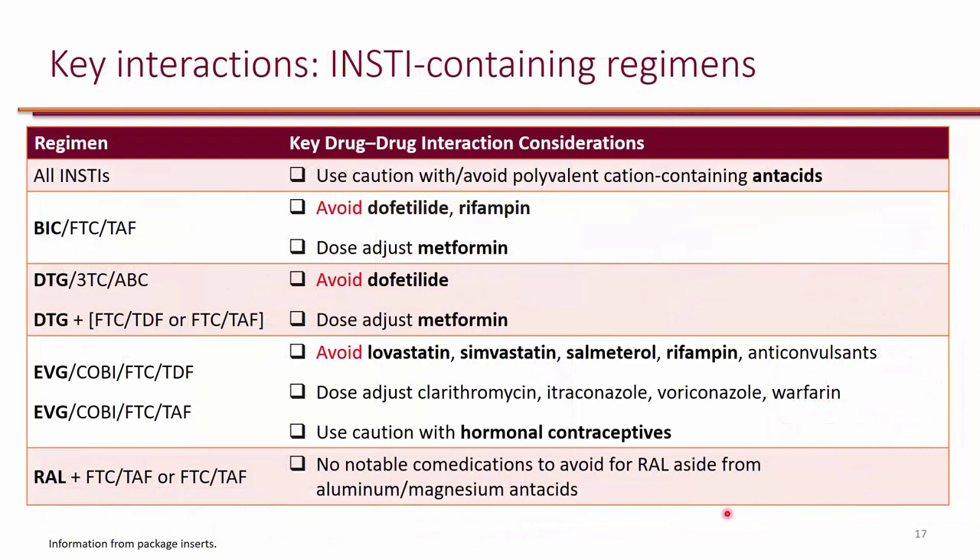Looking at some clinically significant drug interactions: all integrase strand transfer inhibitors will interact with cations like antacids. Any polyvalent cation-containing product — like aluminum or calcium — will actually bind to integrase inhibitors and prevent their absorption. For that reason, anything that contains a polyvalent cation should be avoided or spaced out by two hours — two hours before or after giving integrase strand transfer inhibitors. All four of them will interact with antacids, or really anything that contains a polyvalent cation, such as calcium pills.